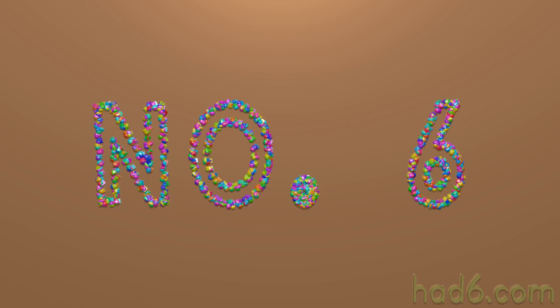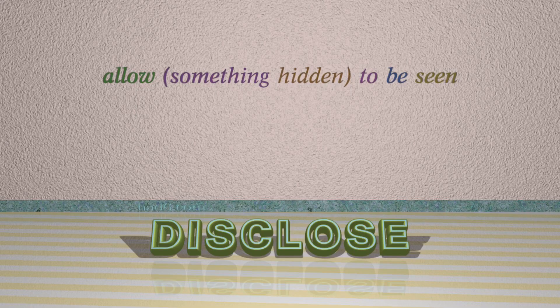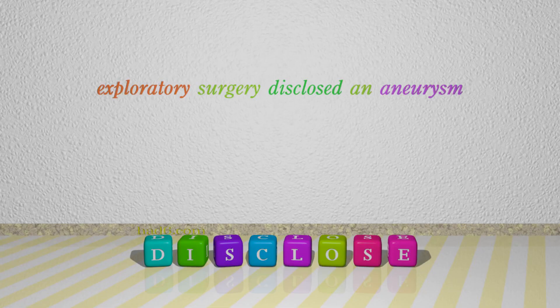Number 6: Disclose. Which means: allow something hidden to be seen. For example, exploratory surgery disclosed an aneurysm.